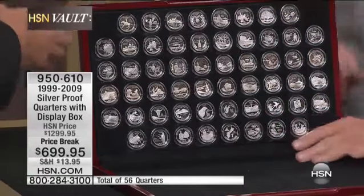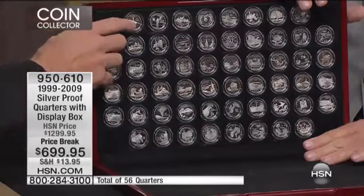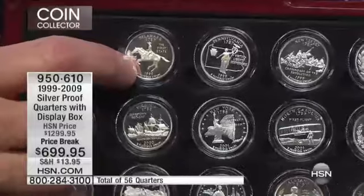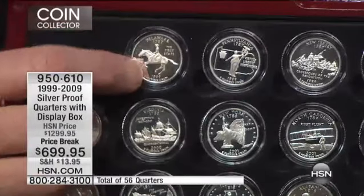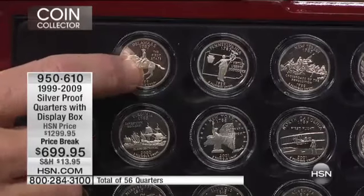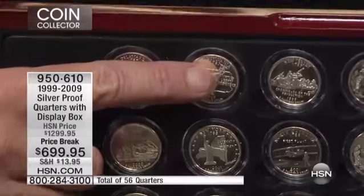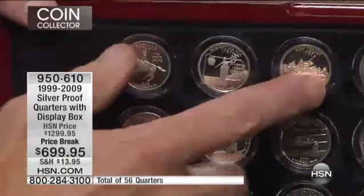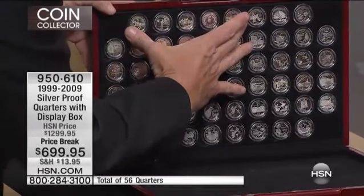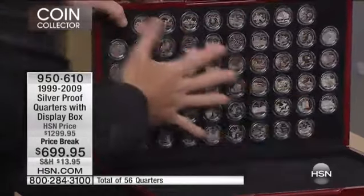Here's the nationally advertised catalog — they sell some of these coins individually, but they don't sell them all. This coin right here — I want you to read the price, Bill — it's $95 for this one silver coin. One coin, $95. And then the next ones are $82.50, $82.50, $82.50, and $82.50. So I'm looking at about $500 on just these five coins — or $699 for all 56.